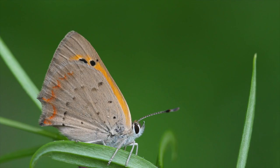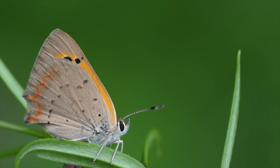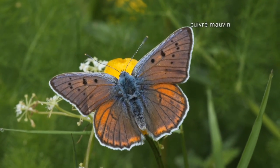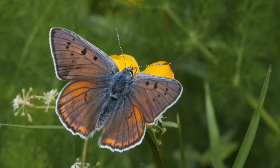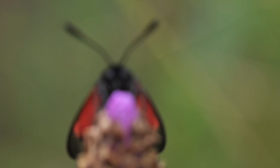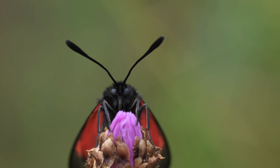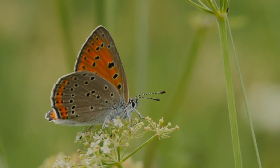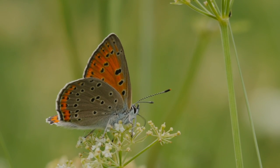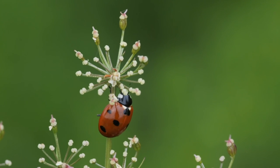Everywhere, caterpillars become butterflies. Here, we have so many natural wonders. But we just have to let them live and to learn to watch their beauty.